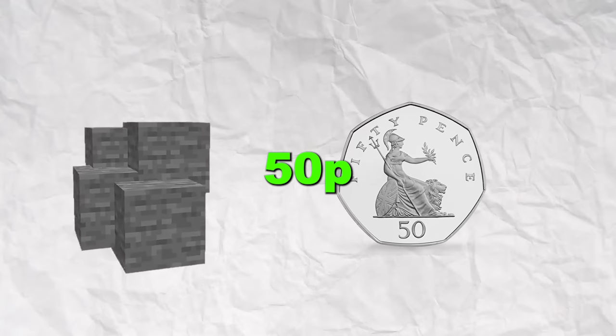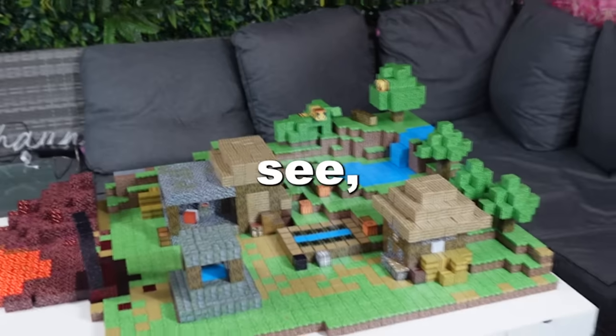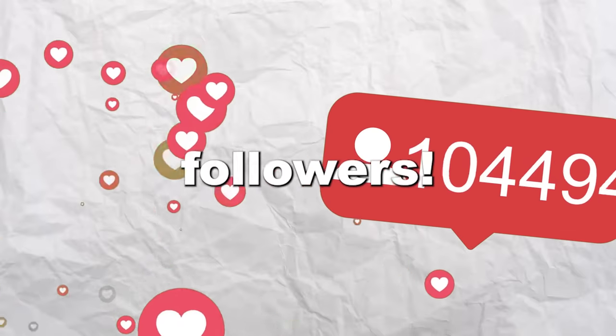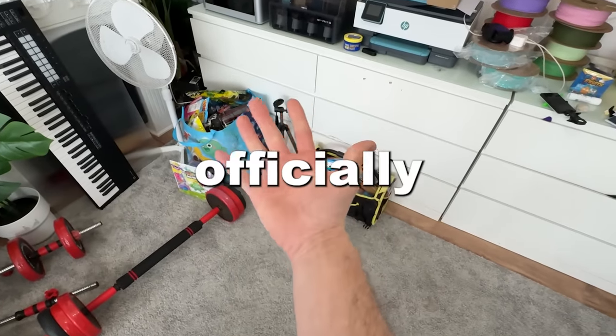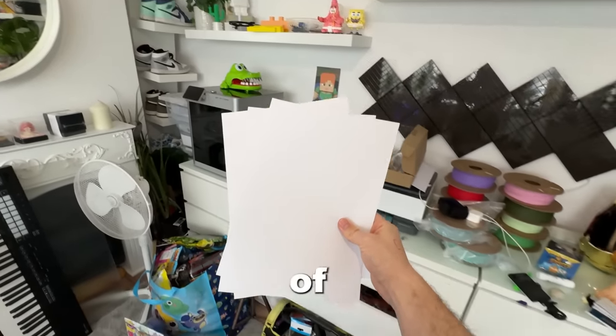These blocks cost 50p each and the only place you can buy them from is China. I made a promise to buy one block for every 100 new followers and I ended up getting over 200,000 new followers. But the problem is I'm officially broke.